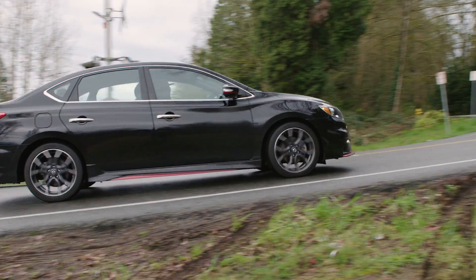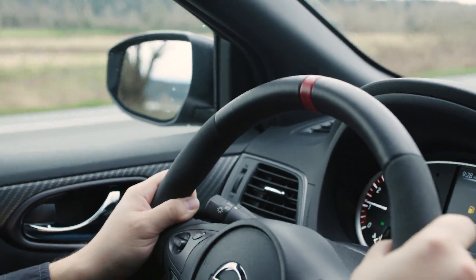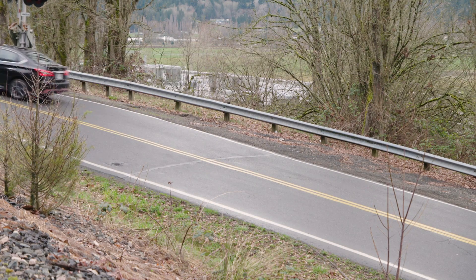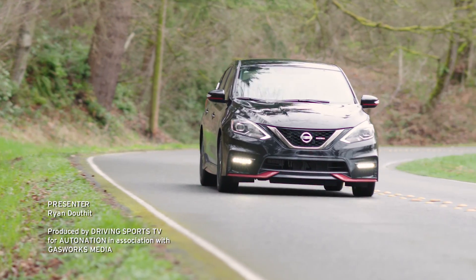If you've been dreaming of a performance sport compact but need something with four doors, head on over to your local AutoNation dealer and ask about the 2017 Nissan Sentra Nismo Edition. To find an AutoNation Nissan dealer near you, visit AutoNation.com. For the AutoNation new car test drive, I'm Ryan Douthat — thanks for watching.